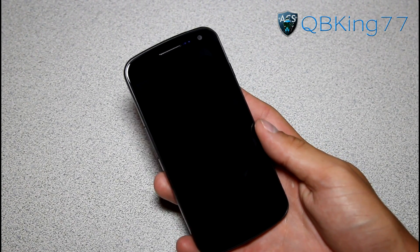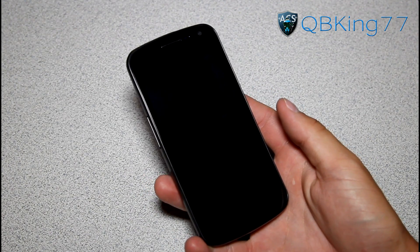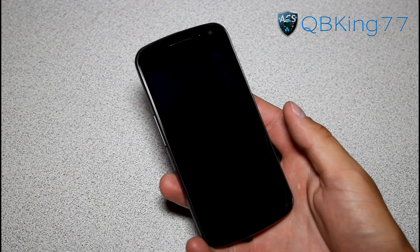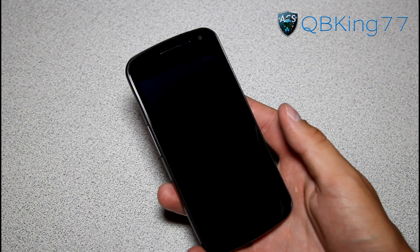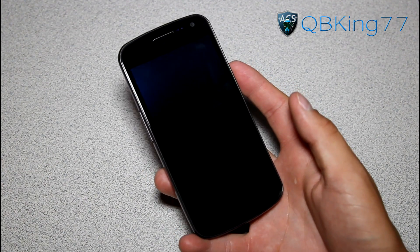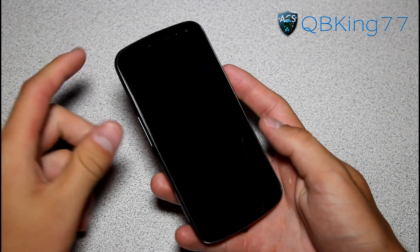Hey everyone, QBKing77 here from ACsyndicate.net, here to do a full review video on the latest Android operating system update, Android 4.1 Jelly Bean. This is an update from 4.0 Ice Cream Sandwich. I'm just going to be going over many of the different features, many of the new things, pretty much everything. So, let's go ahead and get into it.